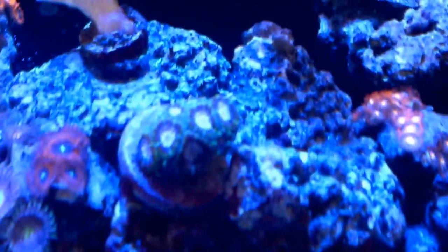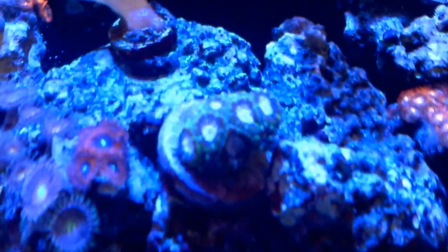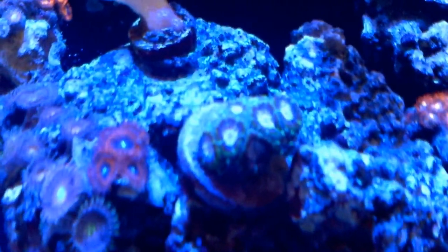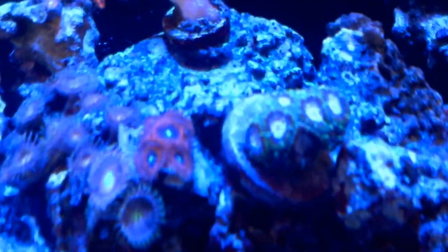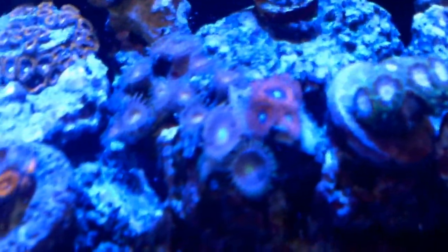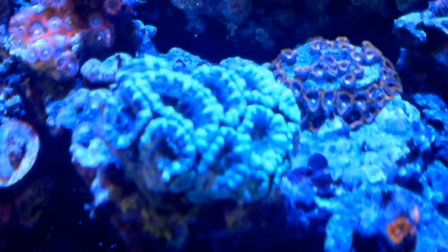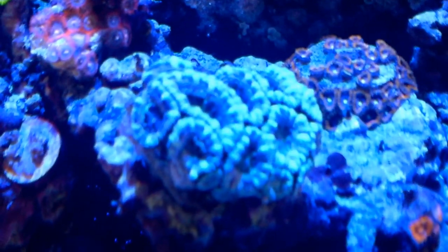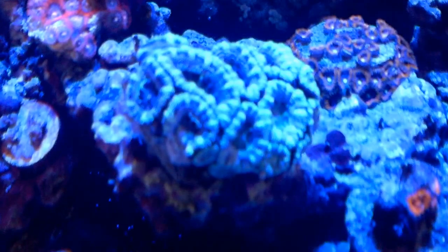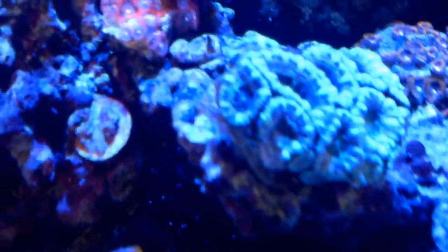Got a couple different varieties of Acans. I think it's a Micro Musa as they call it — that's doing really good. It's got like about three or four different colors, and it's getting more and more colorful as it gets older, which is pretty cool. This is another Micro that got stung by my Chalice, but I've got one or two heads that are still surviving. I moved the Chalice out of the way and put another Acans colony right there and glued it to the rock, so hopefully I won't have any more problems with that.